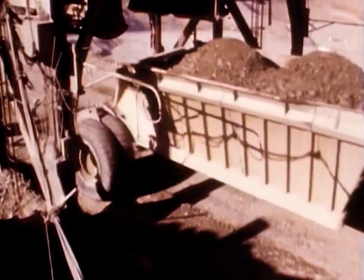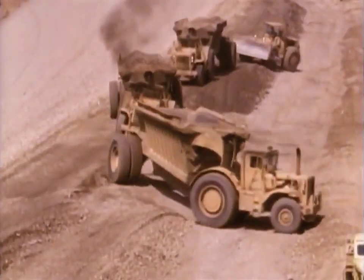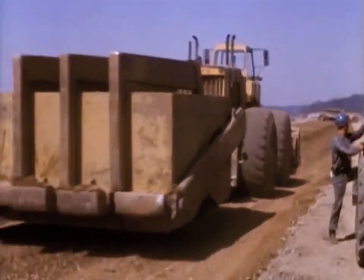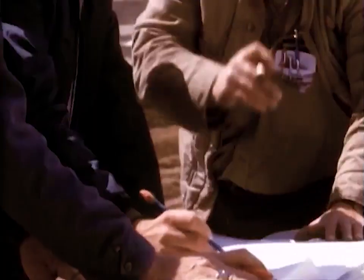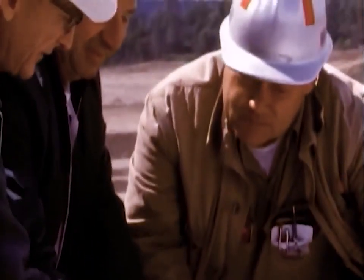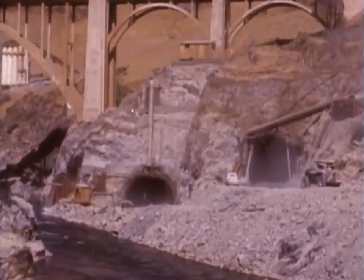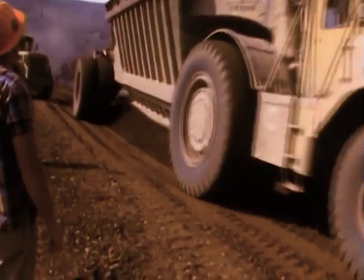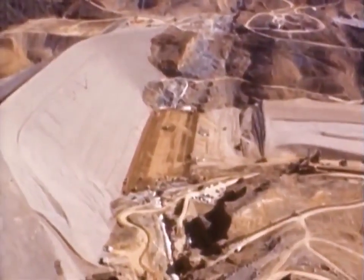Each type of material went to its own specific part of the dam, where it was dumped, spread, and packed down. Inspectors monitored the operation constantly to maintain quality control. In 1964, the second diversion tunnel was completed. By the end of the year, the construction of the upstream portion of the dam rose to 425 feet.